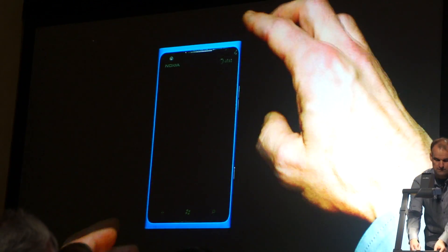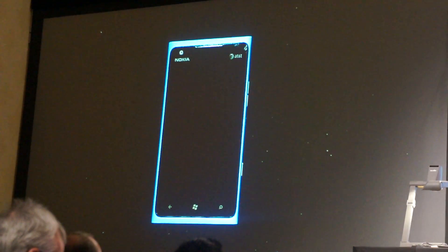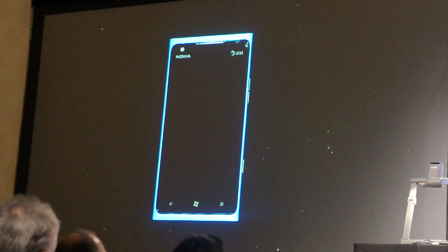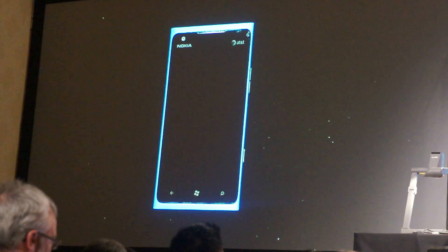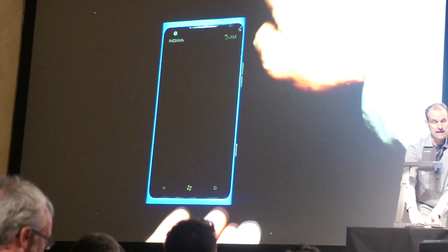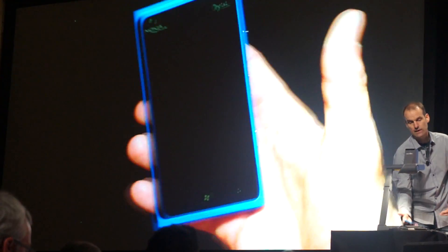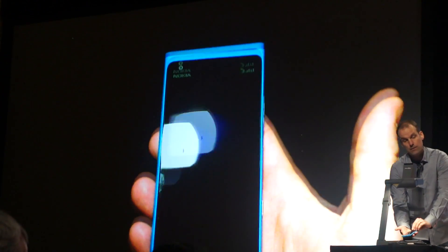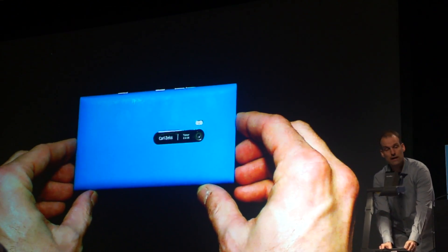Polycarbonate also allows us to build phones with super-strong structure, without having to use extra metal brackets and parts that might detract from the intended performance. The Lumia 900 also has a balanced design throughout. Even with a large 1830 mAh battery, its size is slim and fits great in your hand. And we balanced the Lumia 900 with not one, but two great cameras.